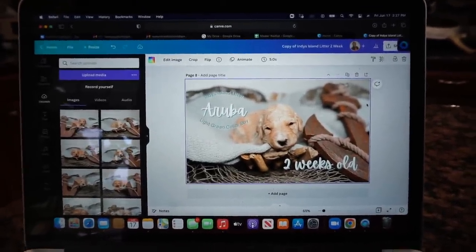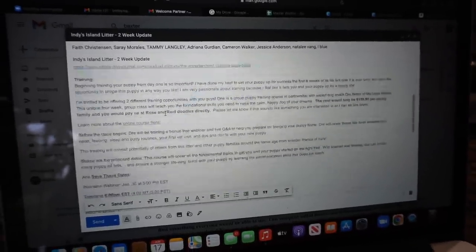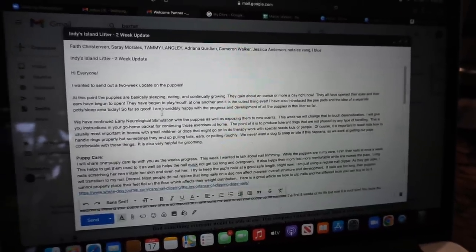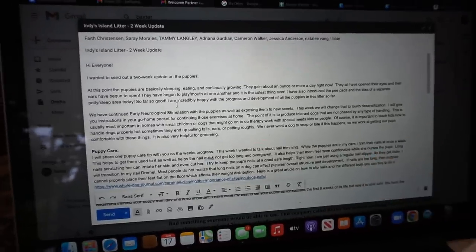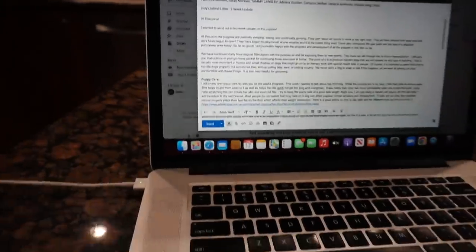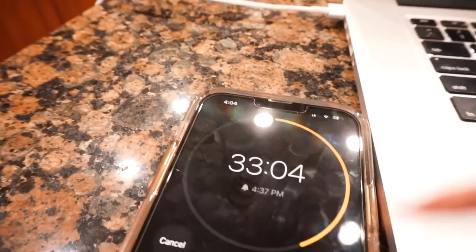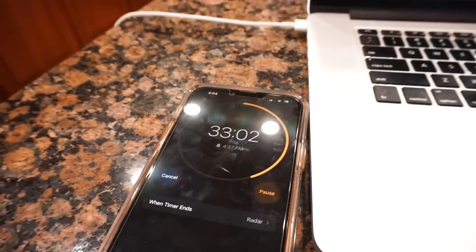I've been sitting here for a while — I've typed my email out and got all the updates going out to families. I'm waiting on a few things and then I'm going to send this out to our families. We've got about 33 minutes left before we can swab the puppies.